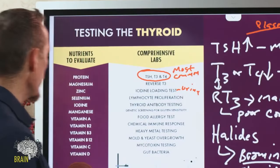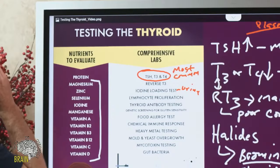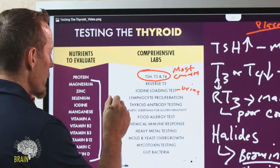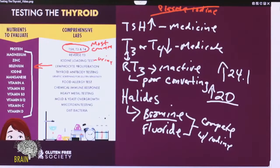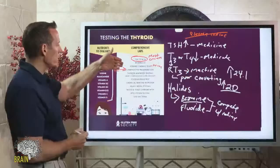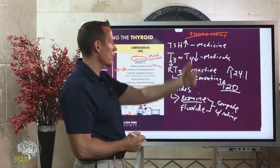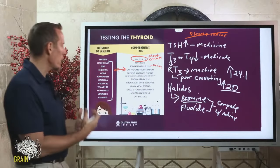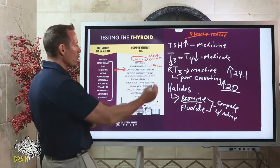For nutritional testing, you want all thyroid-relevant nutrients checked — the accurate method is lymphocyte proliferation testing, which reflects intracellular content rather than just your last meal. Plasma, hair, or serum testing are not accurate ways to assess nutrient balance. You also want thyroid antibody testing: thyroglobulin antibodies and TPO — thyroid peroxidase antibodies — indicate Hashimoto's, while thyroid stimulating immunoglobulins (TSIs) indicate Graves' disease.